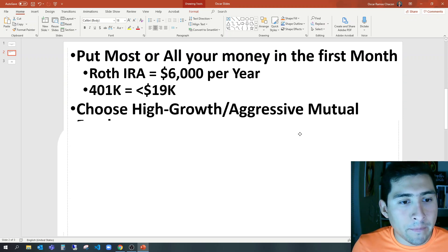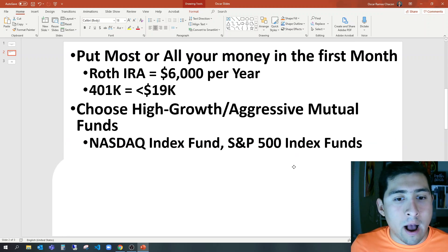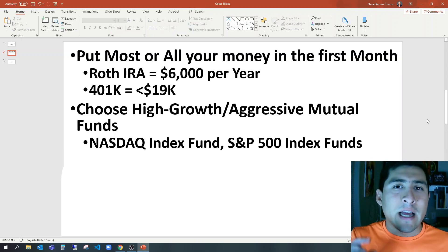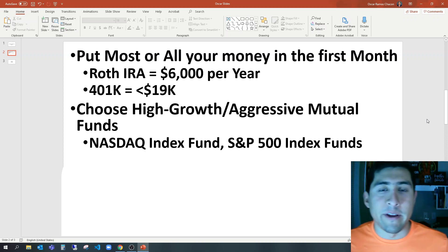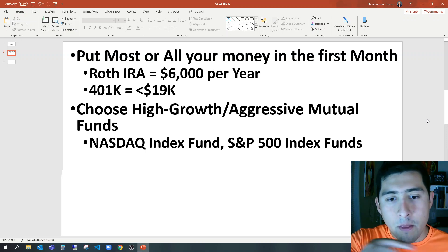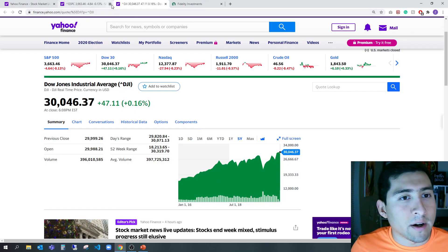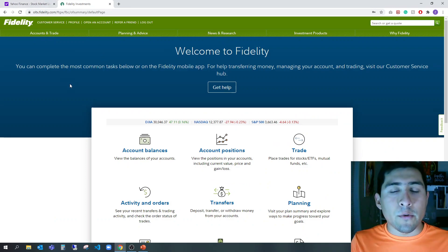Second point: choose high-growth and aggressive mutual funds. I'm going to spend time explaining what I did in my first 'How to Use Fidelity for Beginners' video, which is really popular on the channel — go ahead and watch it, I'll link it as well. But now let's go to Fidelity.